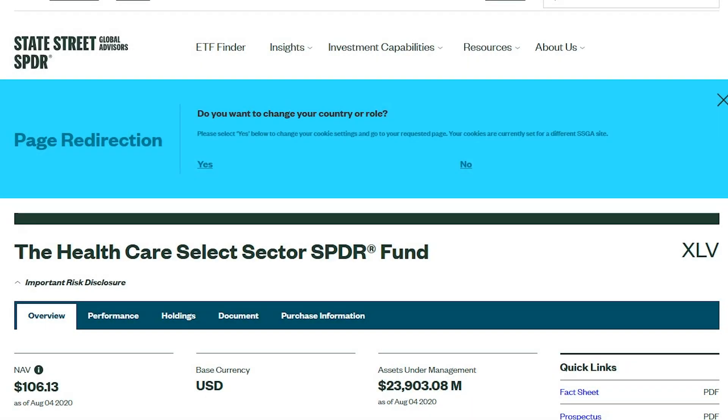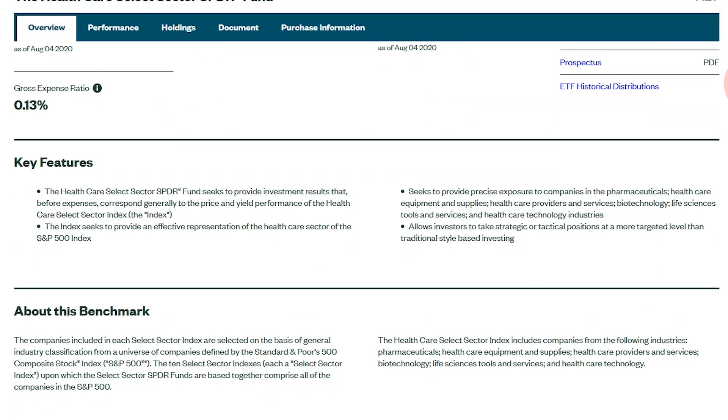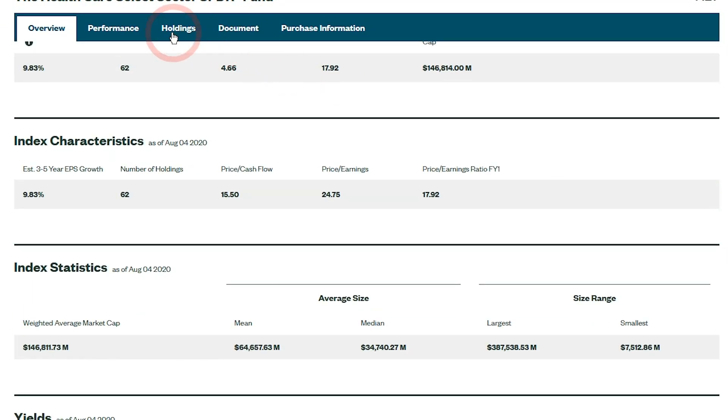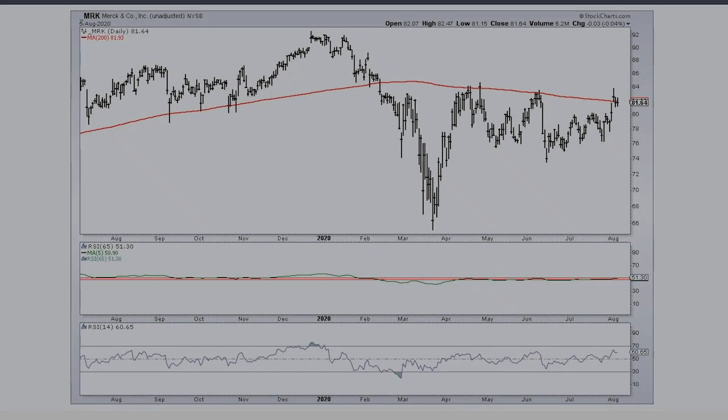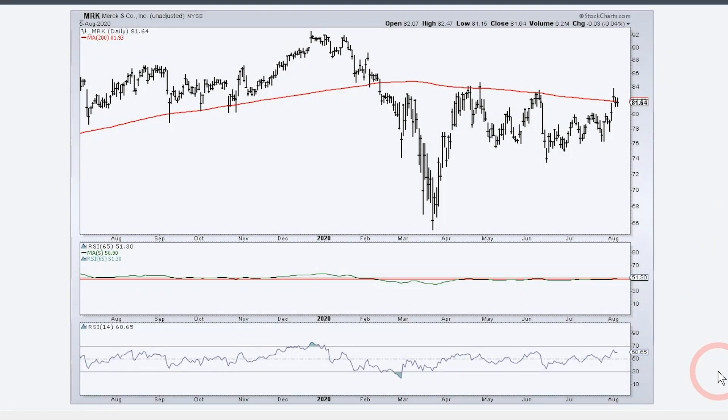Now I want to turn to four stocks in the healthcare sector SPDR that are making moves and could be poised for significant breakouts. These four are quite important because they are the four biggest stocks in the sector. Looking at the SPDR website holdings — Johnson & Johnson, UnitedHealth, Pfizer, and Merck — all told they make up about 28-plus percent of the ETF. We're going to start with Merck because it is on the verge of a trend reversal.